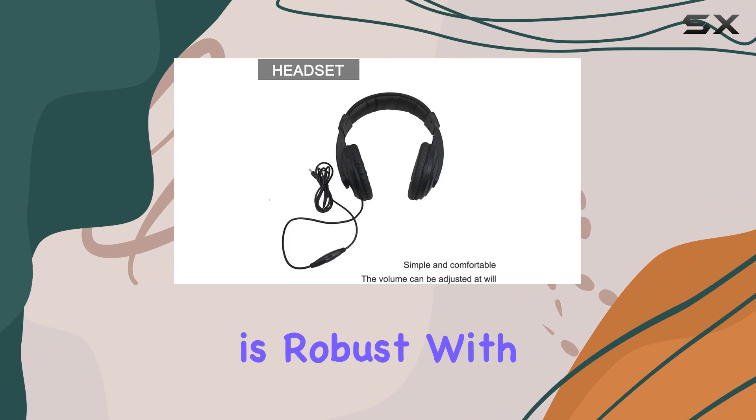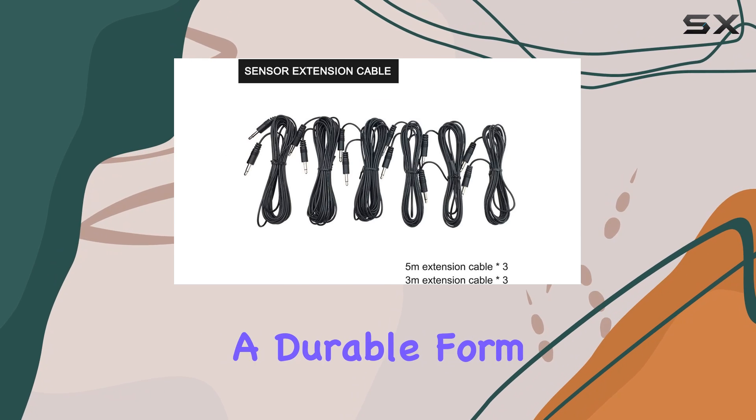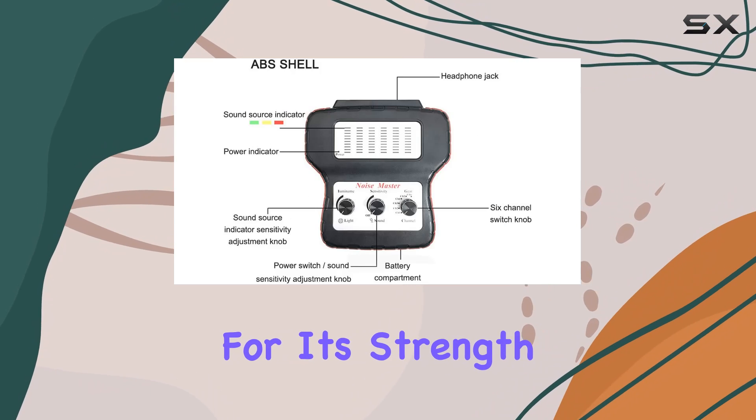The build quality of the device is robust, with its casing made from acrylonitrile-butadiene styrene, a durable form of plastic known for its strength and resilience.